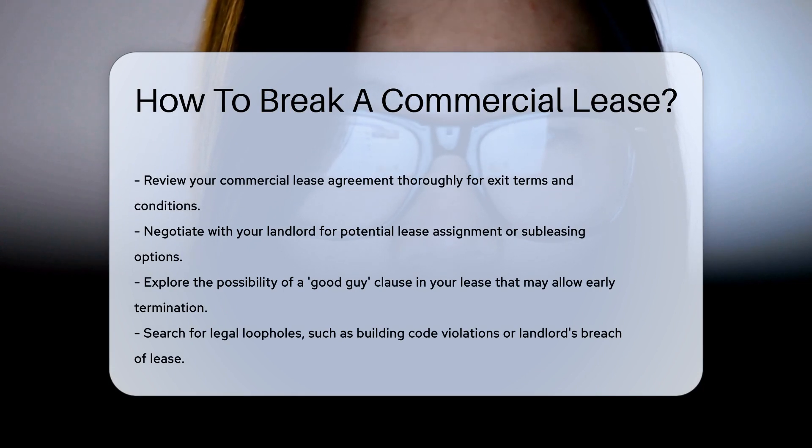First, read that lease agreement again — yes, the one with the tiny print. It holds the key to your chains, detailing the do's and don'ts of your departure.